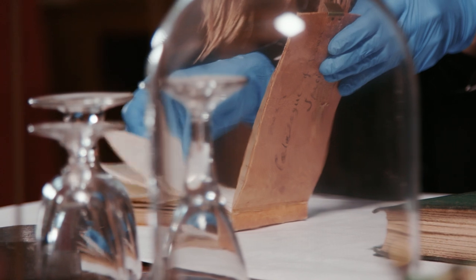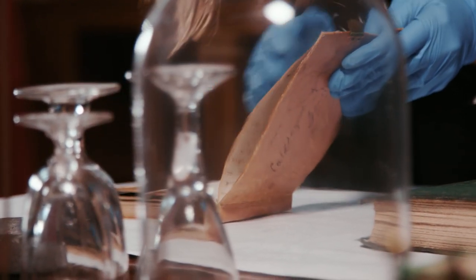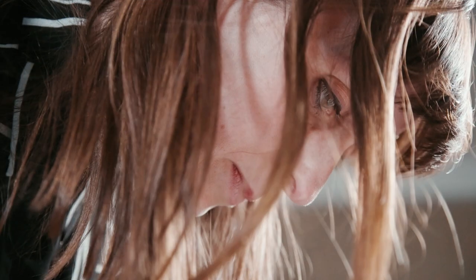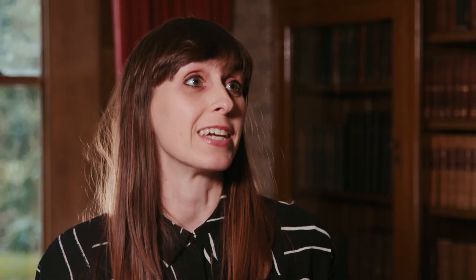Looking after Down House's remarkable contents is English Heritage's collections and interiors curator, Olivia Fryman. Down was Darwin's open-air laboratory. He did so many observations in the environment and the landscape here. And we have this wonderful book, this little specimens catalogue, which records some of the experiments that he did in the gardens here at Down.